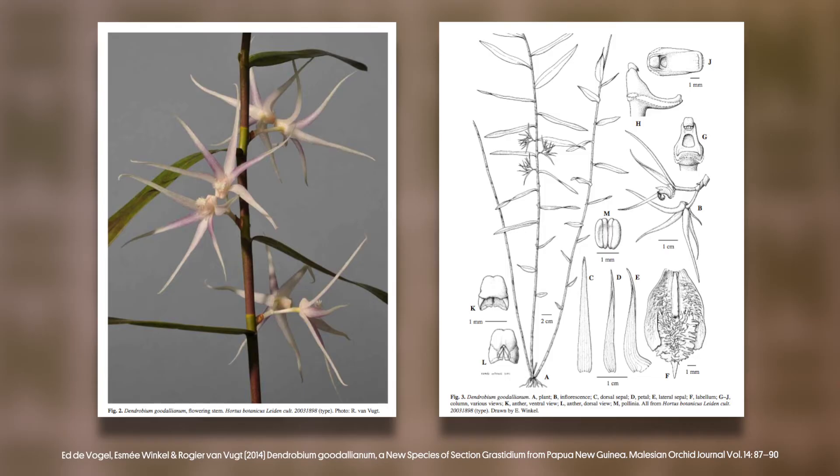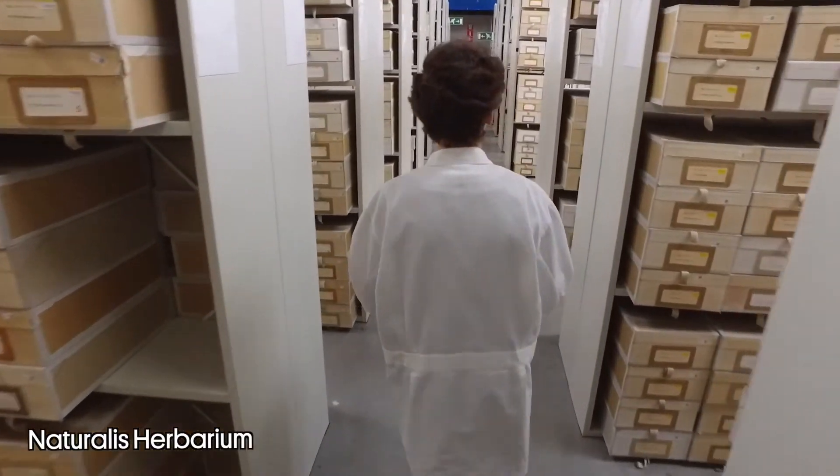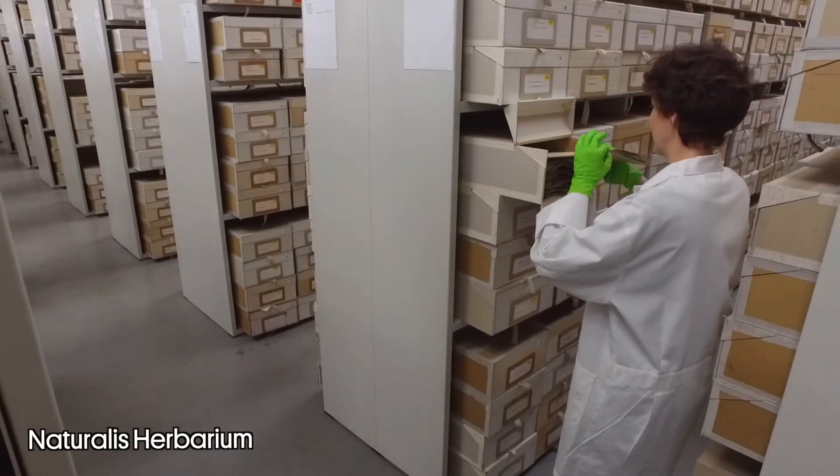Why wouldn't you just take a photo? Photos help, but only with an illustration can you make a full reconstruction of the species. I do not make a portrait of the plant — I make an overall view of the whole species.